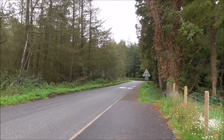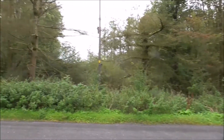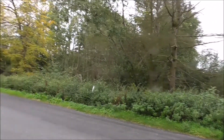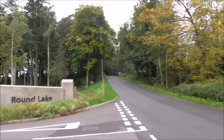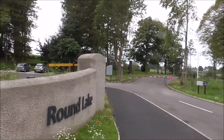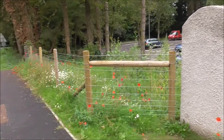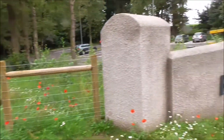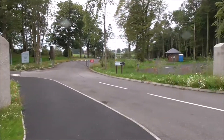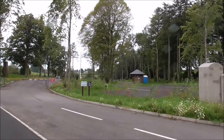Good afternoon. We're between Five Mile Town and Enniskillen, and we have stumbled across Round Lake. It's a new adventure, and there's an awful lot of poppies here, wildflowers. It's a new adventure Walking Trail.